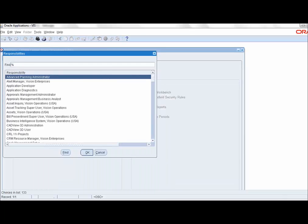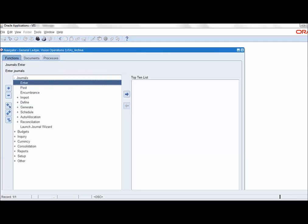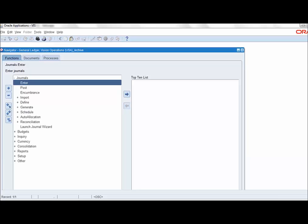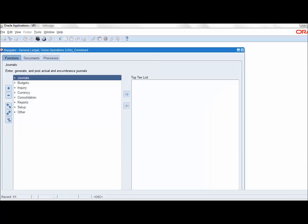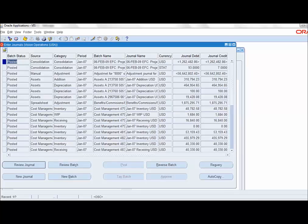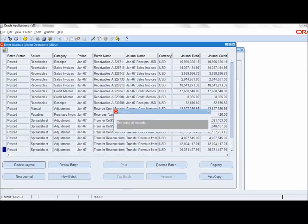Let us change the responsibility to Archive Responsibility and check the journals for the same period, Jan 07. At the bottom of the screen, there are no records for the period under this responsibility. We do the same exercise again for a Combined Responsibility and check the journal for Jan 07. By design, it should show data for that period, as Combined Responsibility shows data from both archive and production databases. Since the data is currently in production, it shows up in Combined Responsibility.